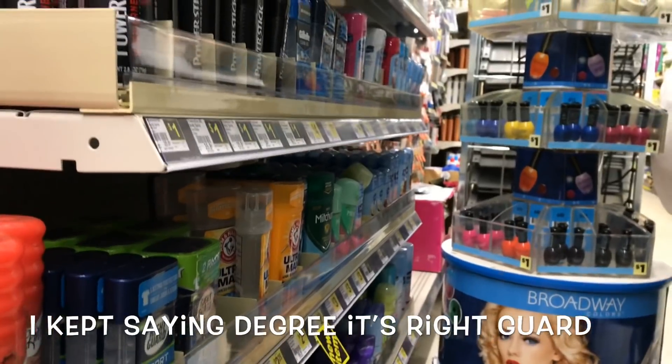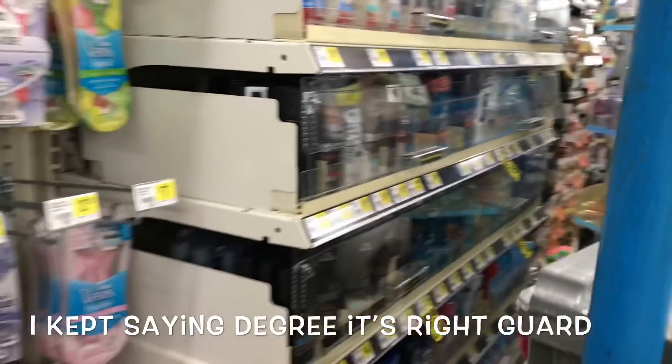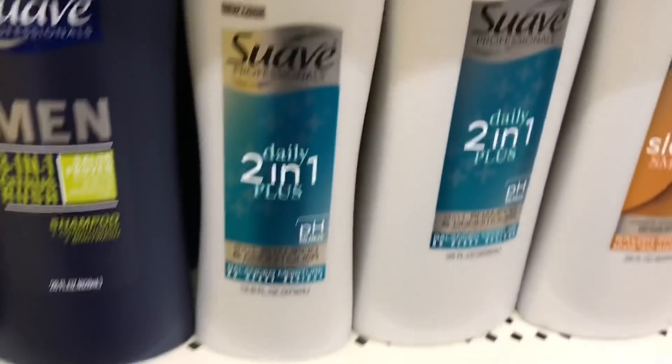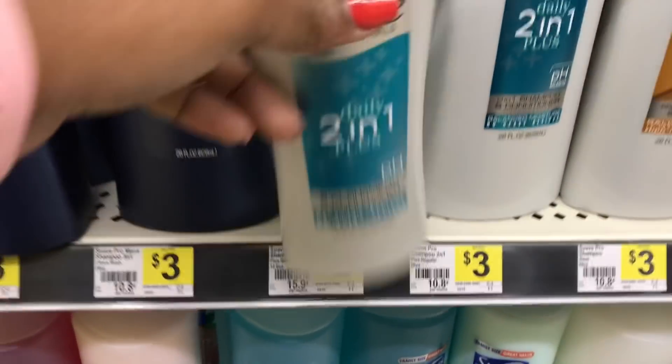So I'm going to have to pick up something else for a dollar instead of the Degree deodorant. I'm just going to choose to pick up this Suave two-in-one and use a dollar-off manufacturer coupon that I'll show you in a second.